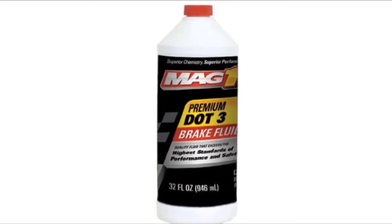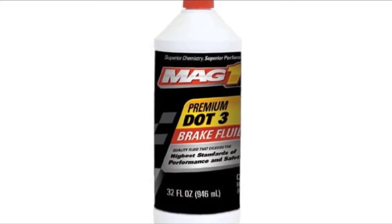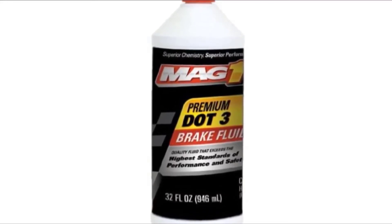The quart-sized bottle makes it very convenient to perform a major brake system repair. One downside is that depending on the size you get, you may not use the entire bottle on smaller vehicles, and some users have noted that while it works fine, it isn't necessarily better than other brands.